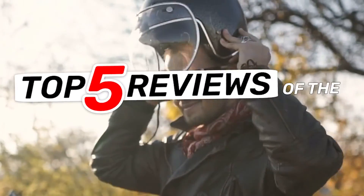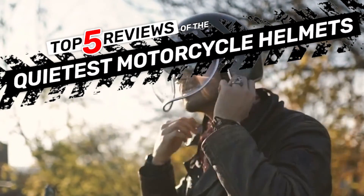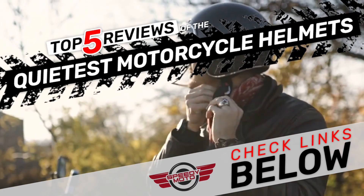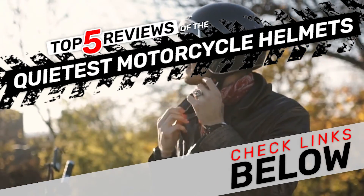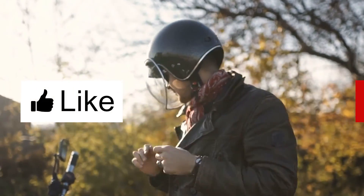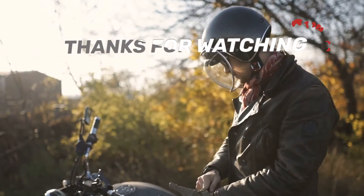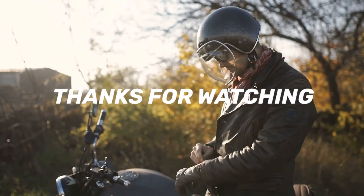There you have it — our top 5 reviews of the quietest motorcycle helmets on the market. Check out the links in the description below for detailed information and latest pricing. If you thought this video was helpful, please smash that like button and consider subscribing. If you didn't, let me know why in the comments below. Thanks for watching, and I'll see you in the next video!